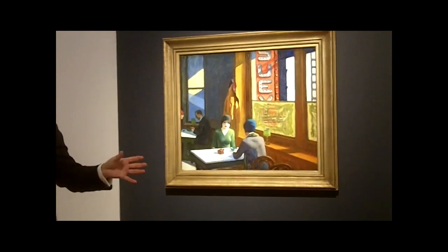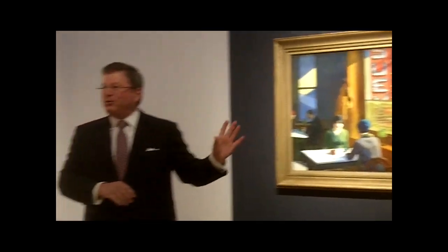One of the great iconic Hoppers is from 1929. It's the last great figural Edward Hopper painting in private hands of his best period. All the others from this period are in museum collections. So this is a big event in the art market. It's a big event for Hopper, and it's a big event for Christie's to have this here.